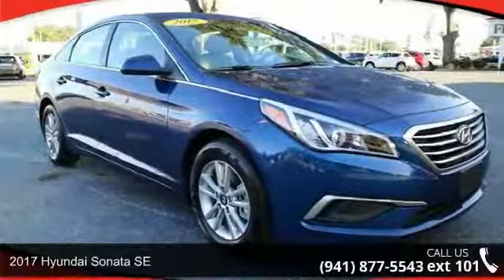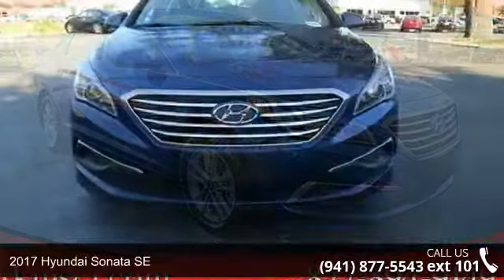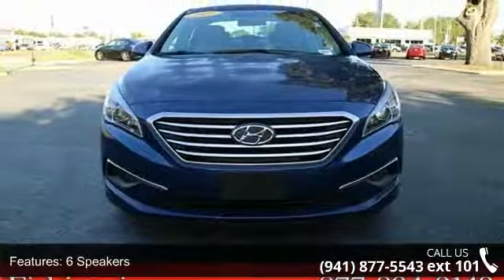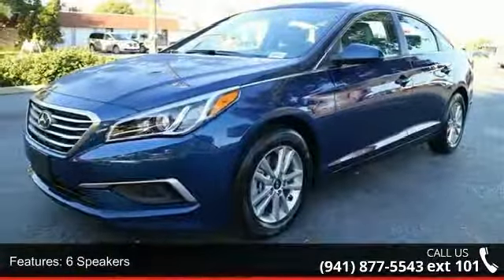Check out this 2017 Hyundai Sonata SE. This may be the set of wheels you've been looking for. Some of the top features included with this vehicle are 6 speakers, MP3 decoder, air conditioning, and rear window defroster.